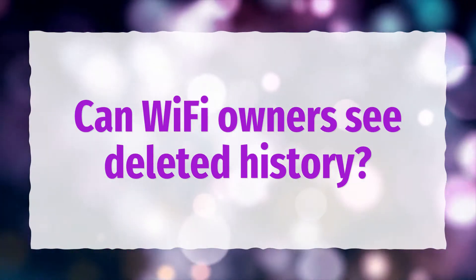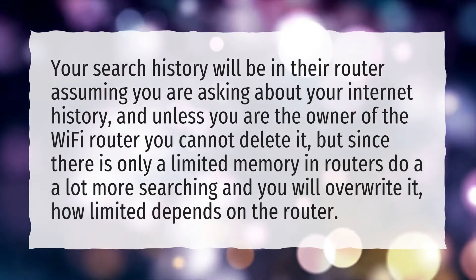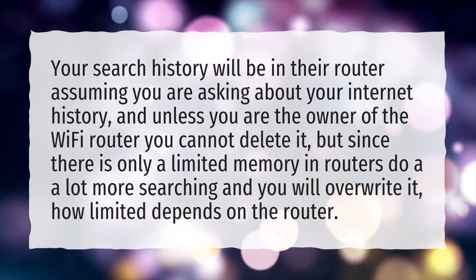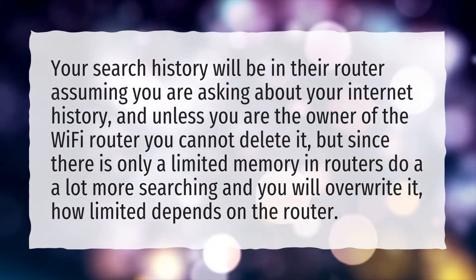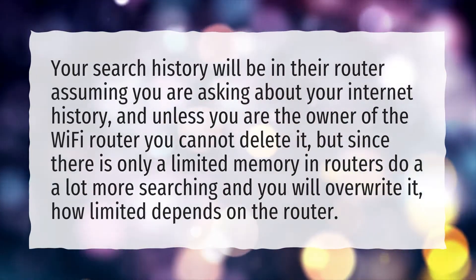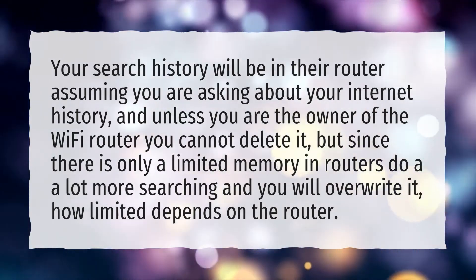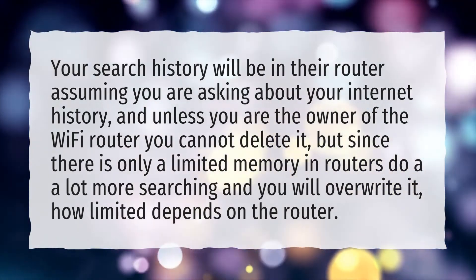Can Wi-Fi owners see deleted history? Your search history will be in their router, assuming you are asking about your internet history. Unless you are the owner of the Wi-Fi router, you cannot delete it. However, since there is only limited memory in routers, do a lot more searching and you will overwrite it — how limited depends on the router.